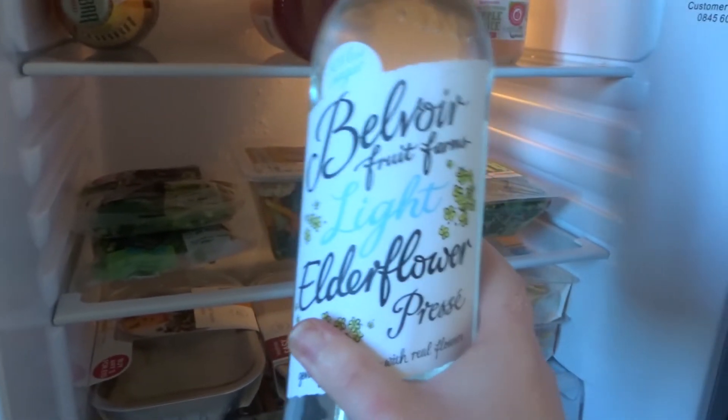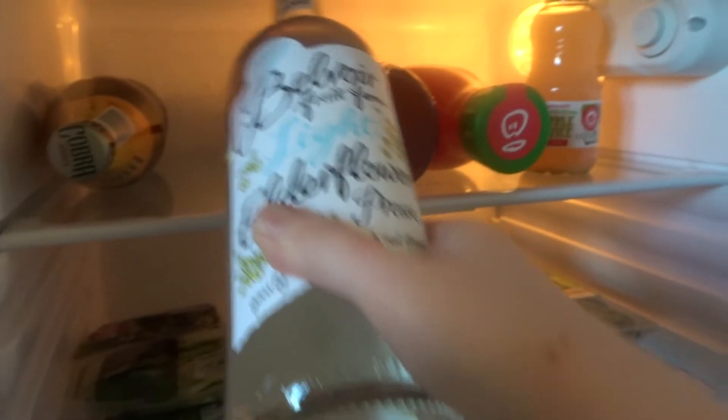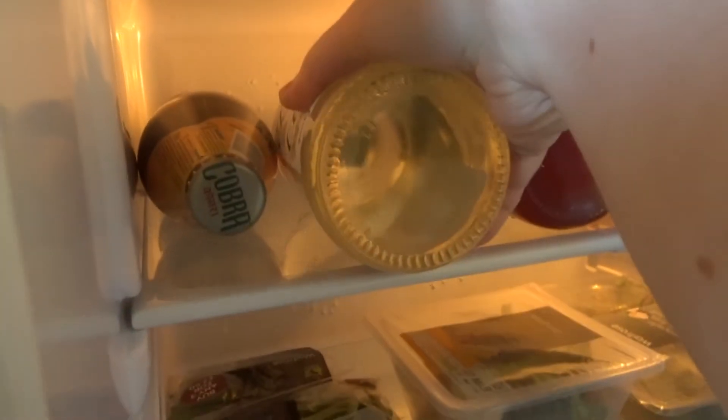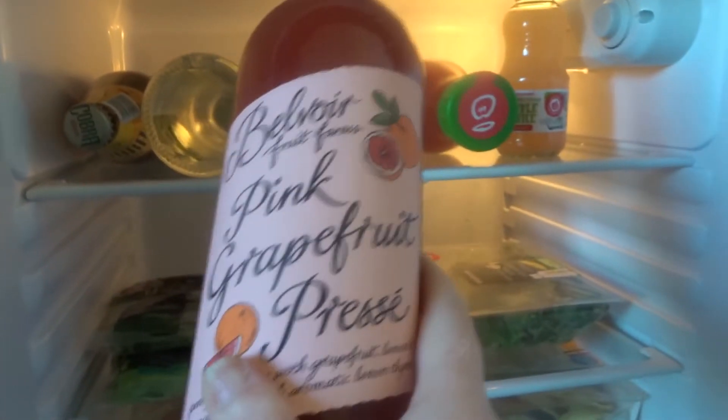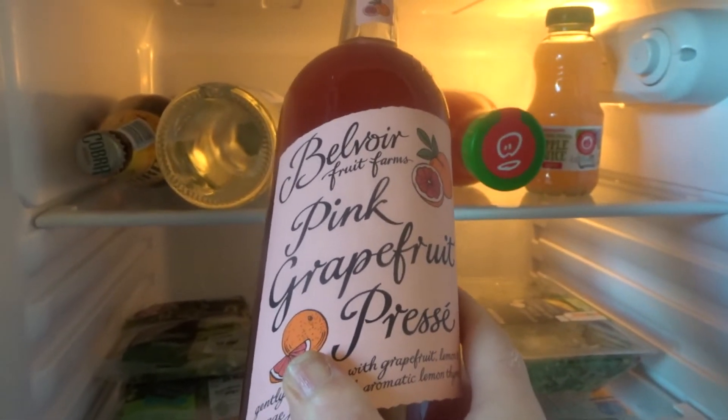I took a trip to Waitrose, and a couple of these things you can find in any standard supermarket. We'll start with the drinks. So we've got elderflower pressé, which is so sweet and so refreshing. You can buy it in any supermarket but I got mine at Waitrose. And correct me if I'm wrong, but I haven't seen this in Morrison's — it's the pink grapefruit pressé. I've not seen it before and it sounds delicious.